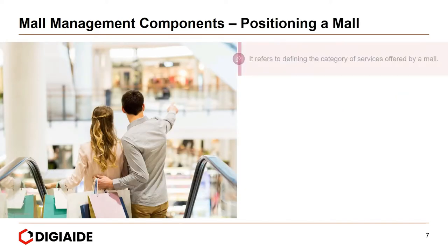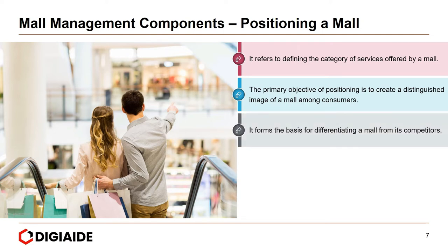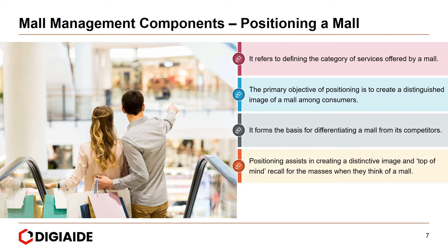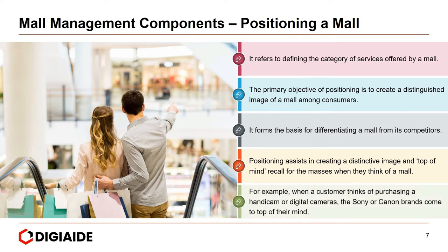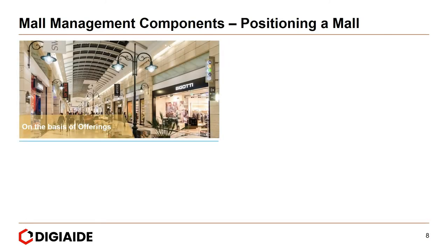Let's start with positioning. It refers to defining the category of services offered by a mall. The primary objective of positioning is to create a distinguished image of a mall among consumers. It forms the basis for differentiating a mall from its competitors, assisting in creating top-of-mind recall — for example, the way Sony or Canon comes to mind when a customer thinks of purchasing a handycam or digital camera.